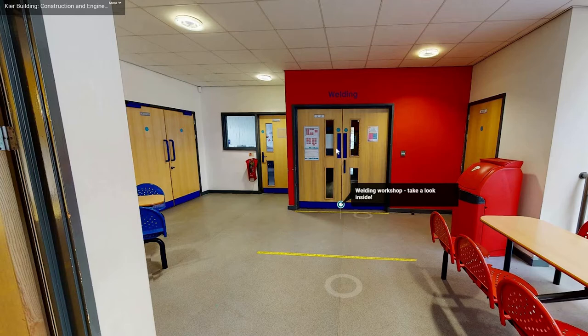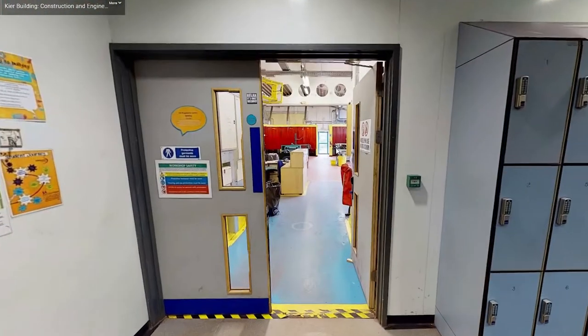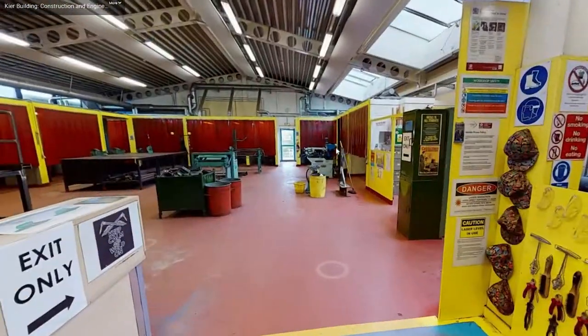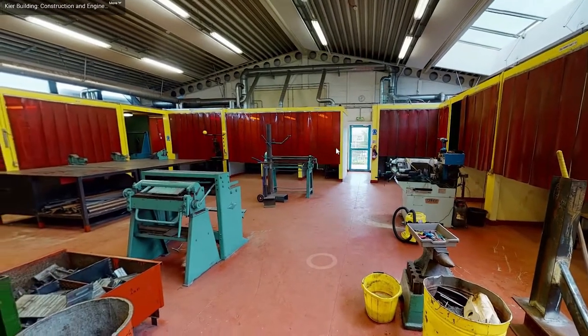On the left we have our welding workshop. If you move through the double doors and past the locker space you will find a brightly coloured workshop space with everything you need to pursue a career in the fabrication and welding industries.